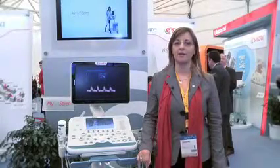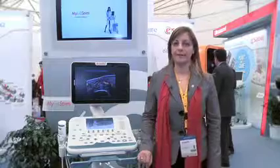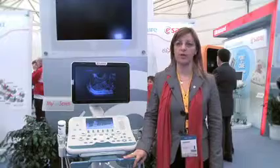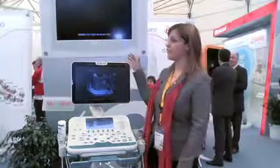Good morning, I'm Sara D'Onofrio, Clinical Applications at Ultrasound Division, and I'm pleased to introduce MyLab7 for the first time ever at ECR 2011.